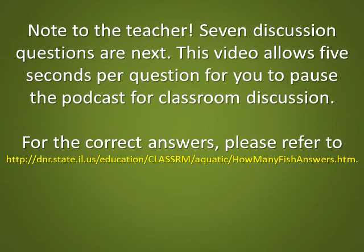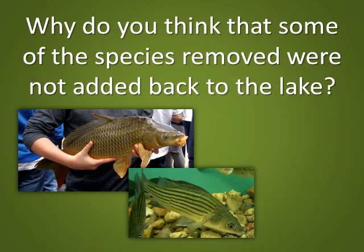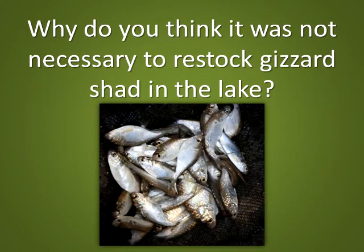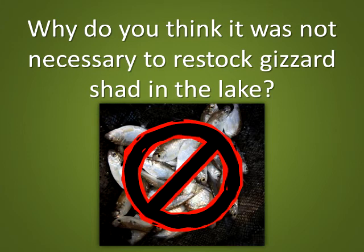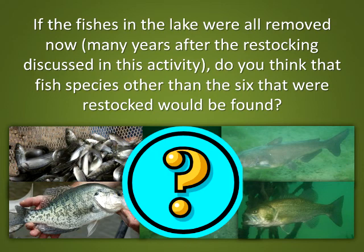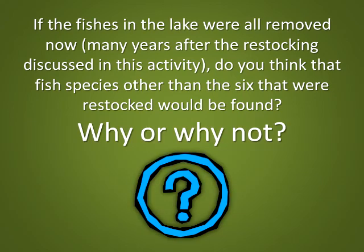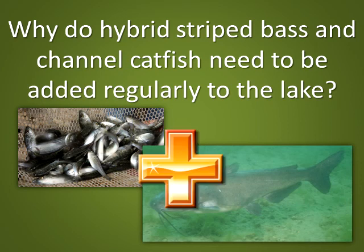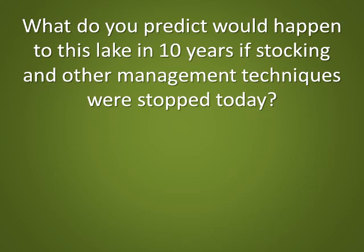Note to the teacher: 7 discussion questions are next. This video allows 5 seconds per question for you to pause the podcast for classroom discussion. For the correct answers, please refer to the website listed. Discussion questions: Why do you think some species removed were not added back to the lake? Why was it not necessary to restock gizzard shad? If the fishes were all removed now, many years after the restocking, would fish species other than the 6 restocked be found — why or why not? How would other fish species enter the lake? Why do hybrid striped bass and channel catfish need to be added regularly? What would happen to this lake in 10 years if stocking and other management techniques were stopped today?